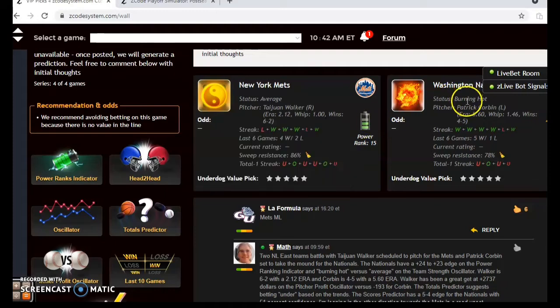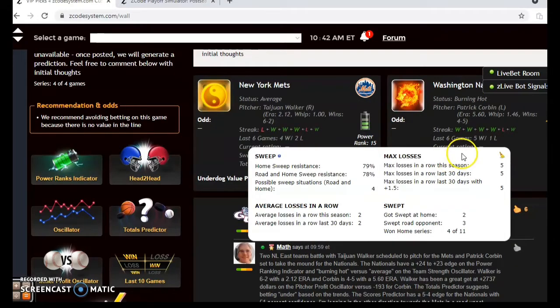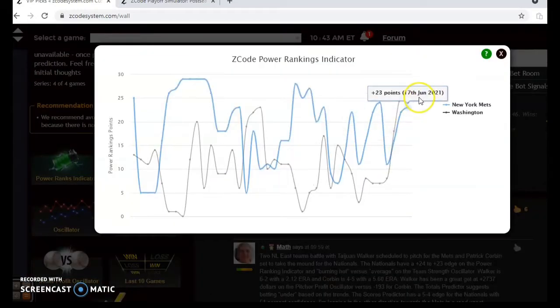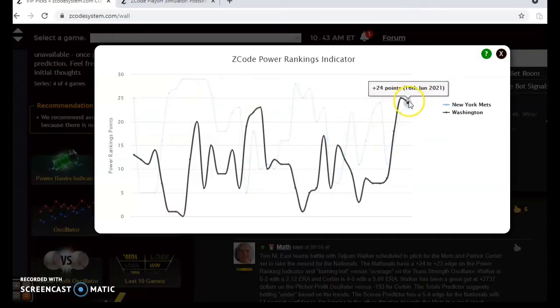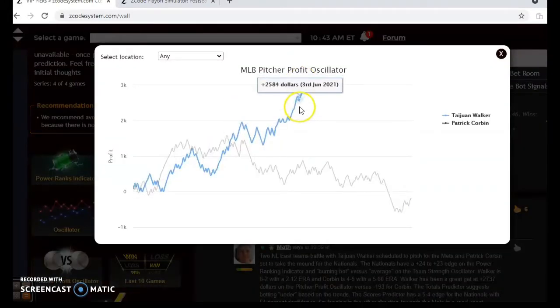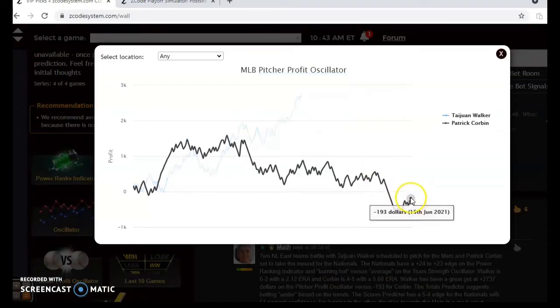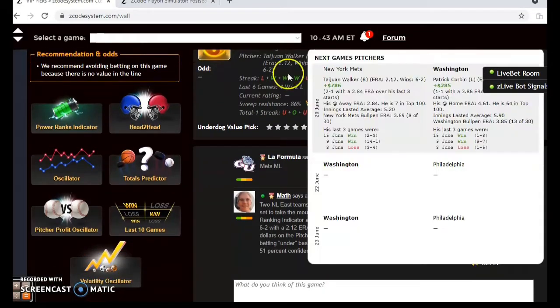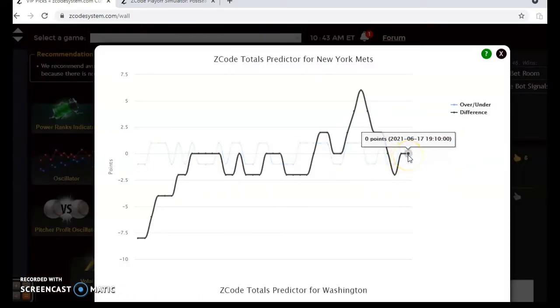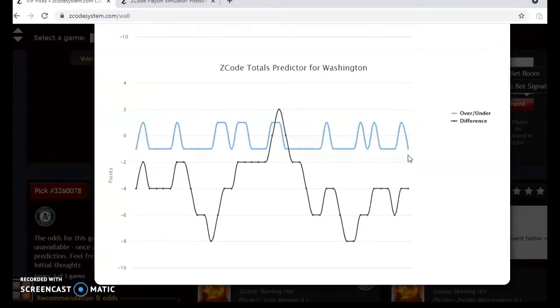The Mets are average at the moment, having lost their last game — winners of four out of their last six. The Nationals are burning hot, having won their last four and five out of their last six. On the power ranking indicator the Mets are at plus 23 and the Nationals at plus 24. On the pitcher profit oscillator, Walker has been a much better bet at plus $2,736, while Corbin has been a relatively poor bet at minus $193. Looking at the total predictor, the Mets are trending slightly over the line and Washington slightly under.